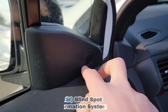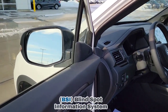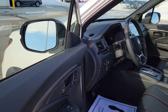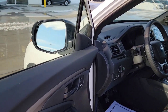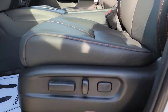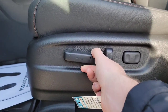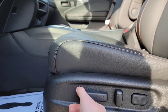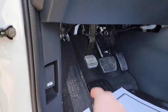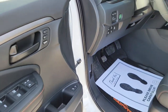You've got the blind spot information system here — if a car is in your blind spot it lights up, and if you have your turn signal on while someone's in your blind spot, it beeps at you. You can customize all Honda Sensing features including the blind spot beep. The driver's seat is power — forward, back, up, down, tilt, recline, and lumbar support. You've also got the parking brake and hood release. Let's pop the hood and take a look.